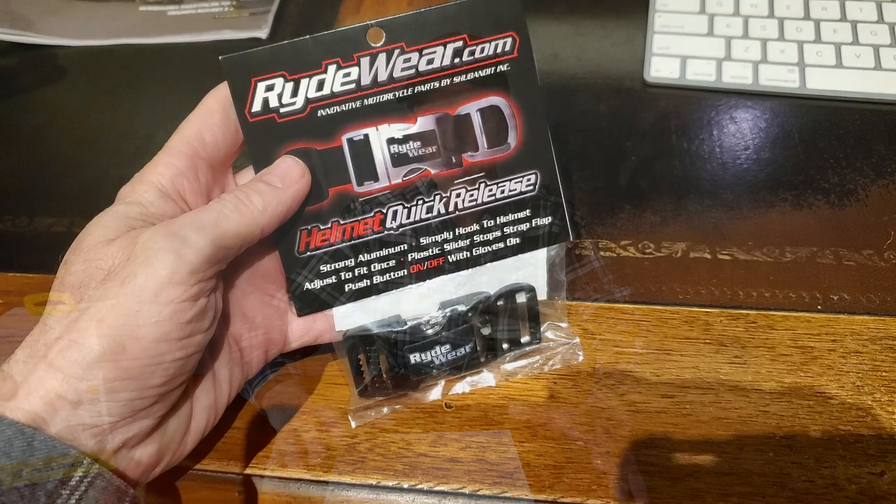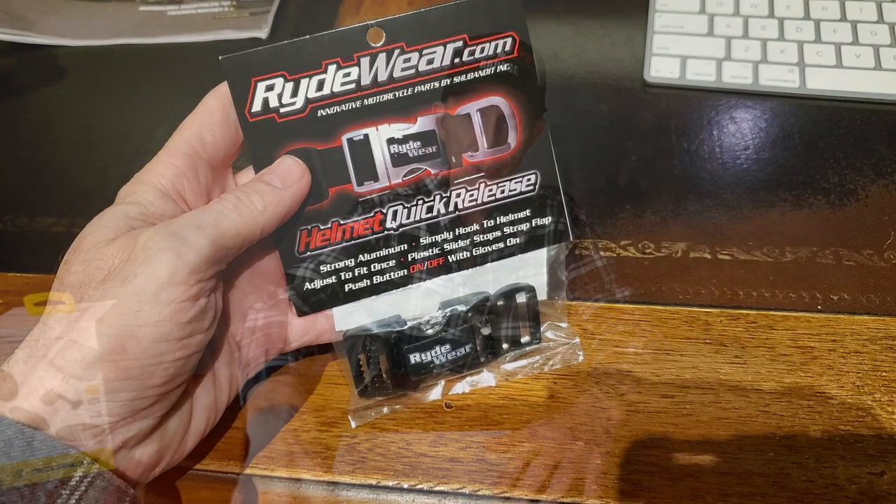Hey everybody, just want to wish everyone a happy new year and take a second to reflect on all the things we've covered on Cruise Man's Garage YouTube channel in 2020. So let me just tell you how this all started. Last year we started with a review of the Helmet Quick Release, and I'll just give you a quick overview of all the reviews that were on the channel last year.